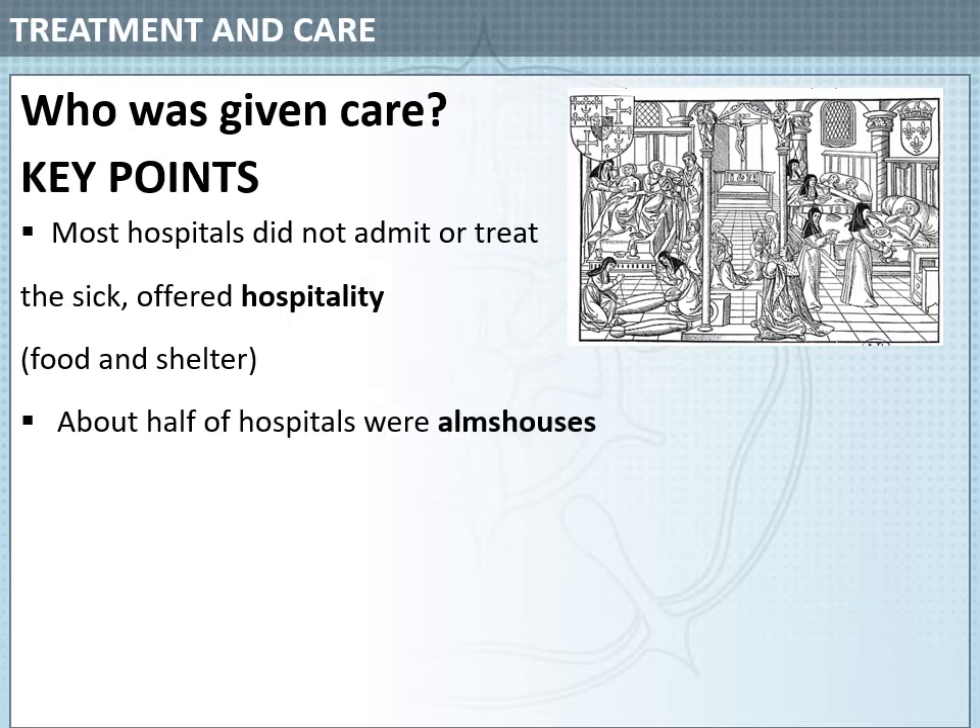About half of hospitals were almshouses. These were places that took in the elderly, the poor and the weak, and also gave shelter to travellers. About a third were leper houses — places that took in lepers to keep them away from the rest of the population, not to treat them or provide medical treatment.